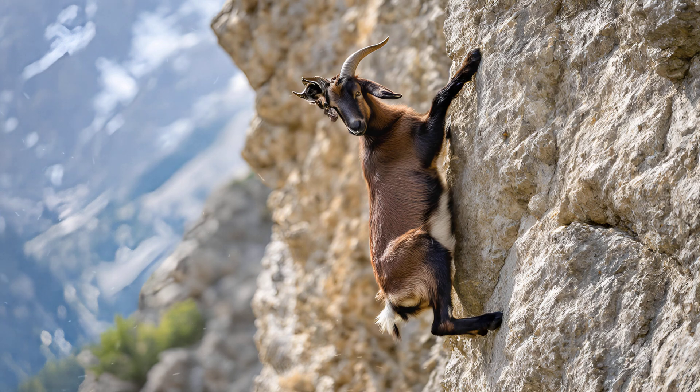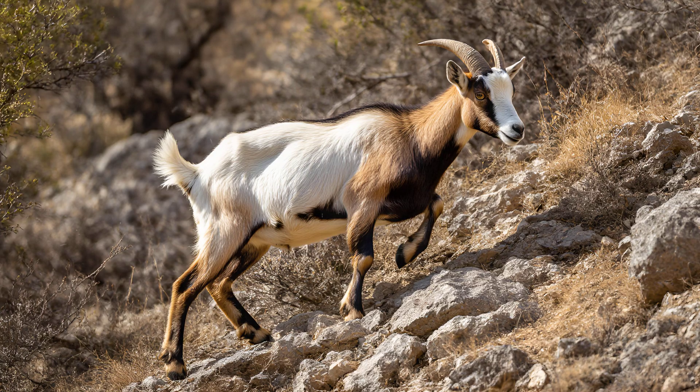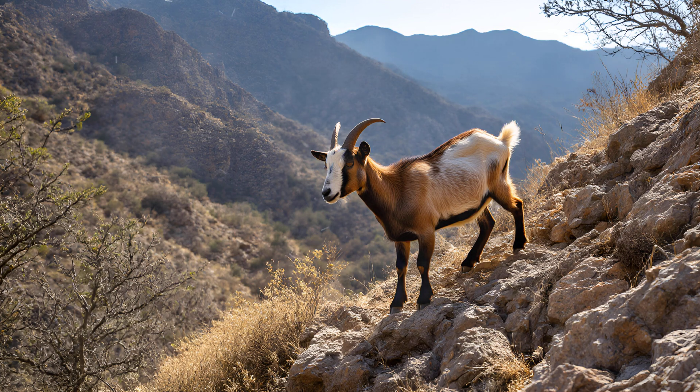This allows them to contort their bodies into seemingly impossible positions while climbing. Their powerful leg muscles, combined with this flexibility, mean they can quickly adjust their center of gravity, maintaining balance even when facing unpredictable terrain. It's truly remarkable how evolution has shaped these animals to become the mountain climbers we admire.